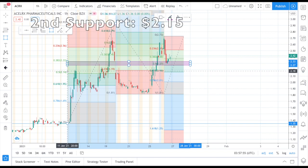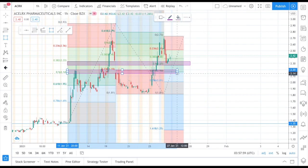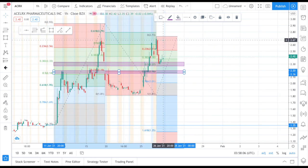Here is my technical analysis on this stock. The first support level is at two dollars and thirty cents, the second support level is at two dollars and fifteen cents. Position build will be between two dollars and fifteen cents through two dollars and thirty cents. Stop loss will be at two dollars. This will be a swing trade.